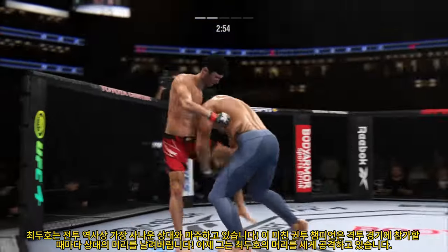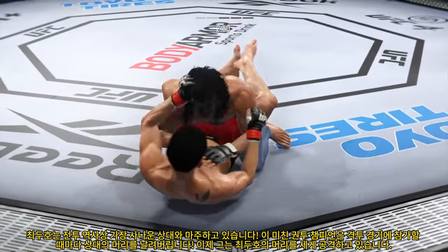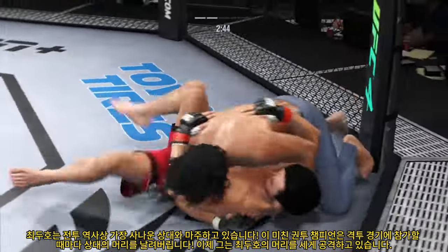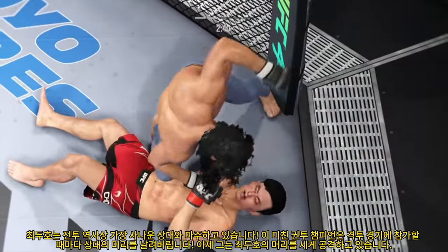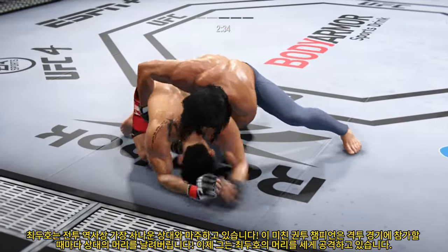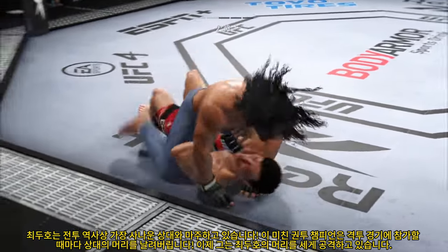Nice punch lands there. You see him taking advantage of his obvious edge in reach — he lands the right hand. You've got to be careful playing on the ground with this guy; you don't want to mess around for too long. I don't like the gi very much, but I have a healthy appreciation for these type of transitions. You can tell he's been in a gi at some point in his life with the way he moves so freely.